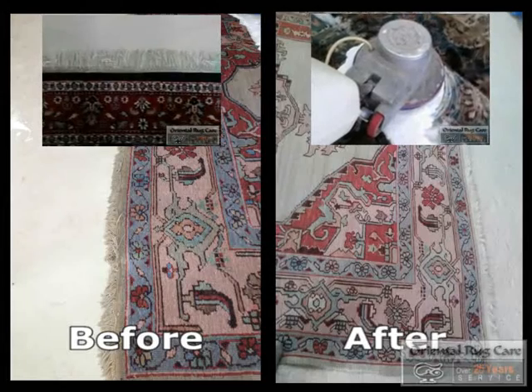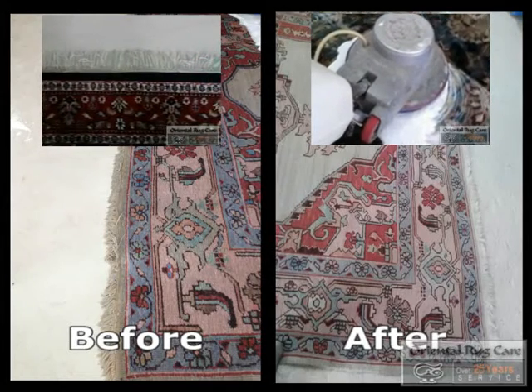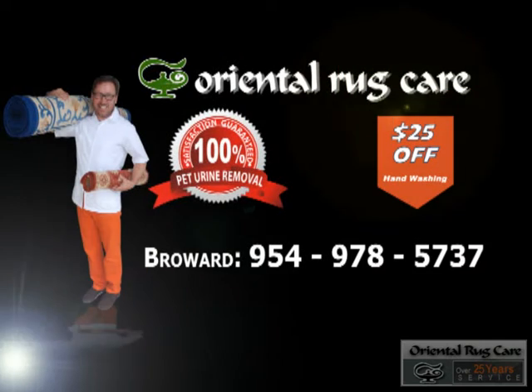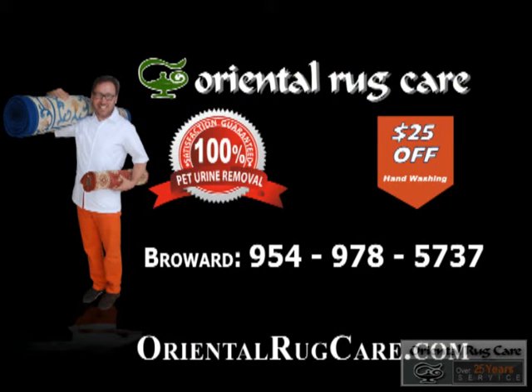Great job guys. Oriental Rug Care, established in 1986. We wash rugs. We employ two master weavers on staff. We offer a three to four day turnaround. Call OrientalRugCare.com today.